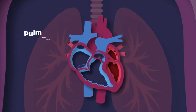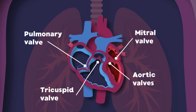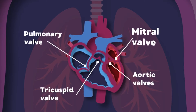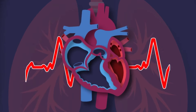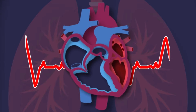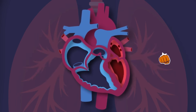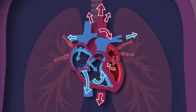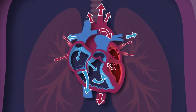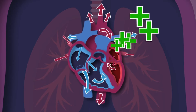I have four valves that open and close that control the blood through me — the tricuspid, pulmonic, mitral, and aortic valves, you see. I'm your heart — I live inside of your chest. I'm about the size of your fist, and I never take a rest. I'm your heart — you couldn't live without me. I pump the blood that fuels your body, so take care of me please.